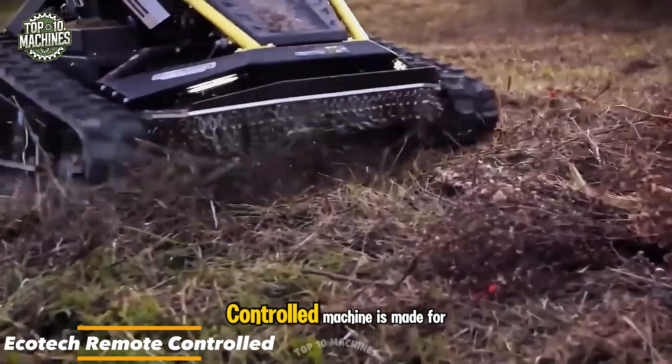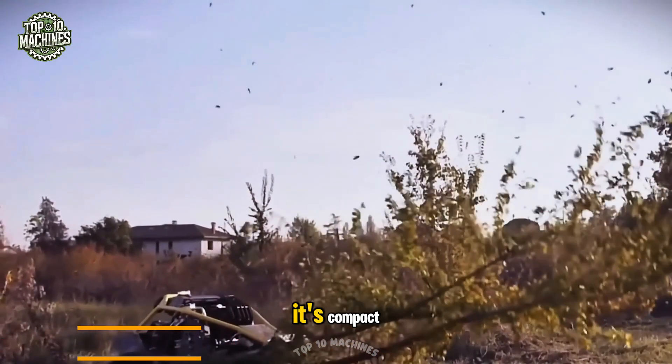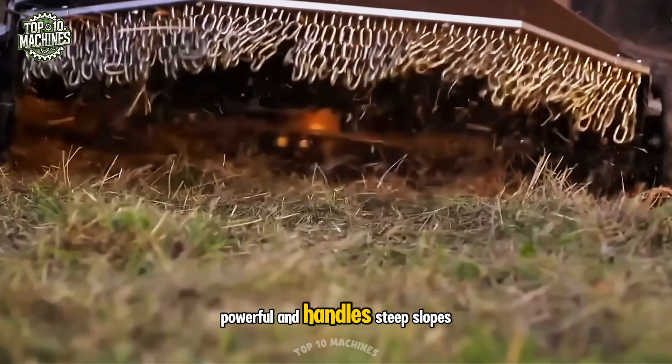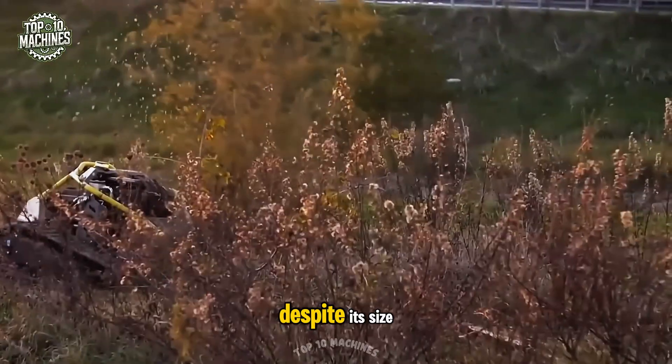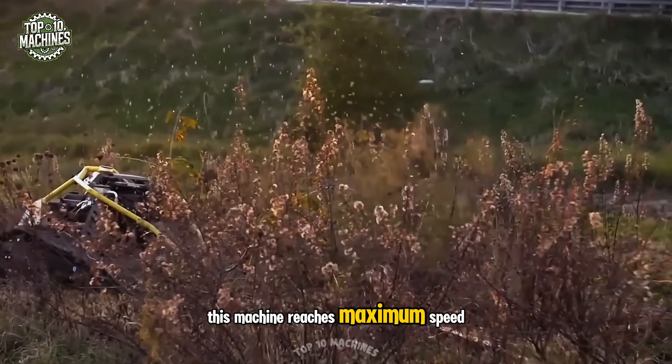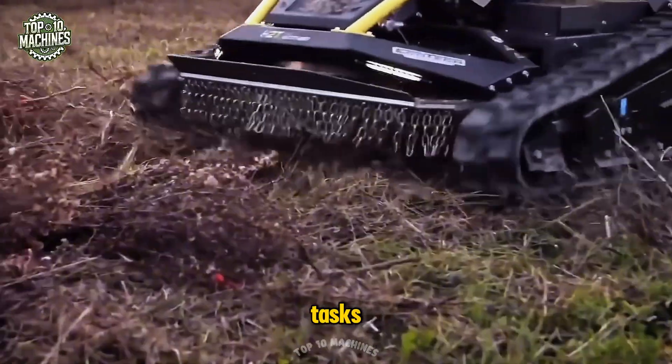The Ecotech remote-controlled machine is made for precise grass cutting in tough conditions. It's compact, powerful, and handles steep slopes with ease thanks to its auto-leveling engine. Despite its size, this machine reaches maximum speed with ease, making it an efficient and reliable assistant for challenging landscaping tasks.